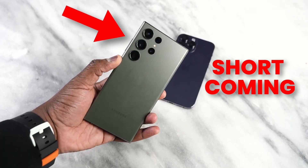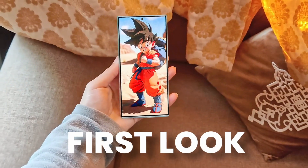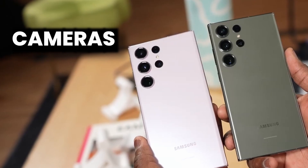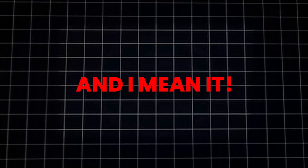The shortcomings of the Galaxy S23 are getting fixed on the S24 Ultra. After getting a first look at the display of the Galaxy S24 Ultra, we started getting news about the cameras and how it is way better than the S23 Ultra — and I mean it.